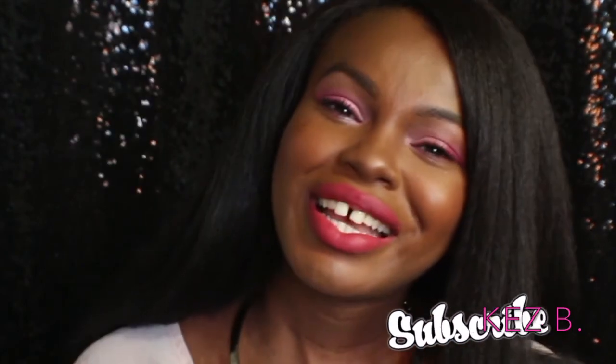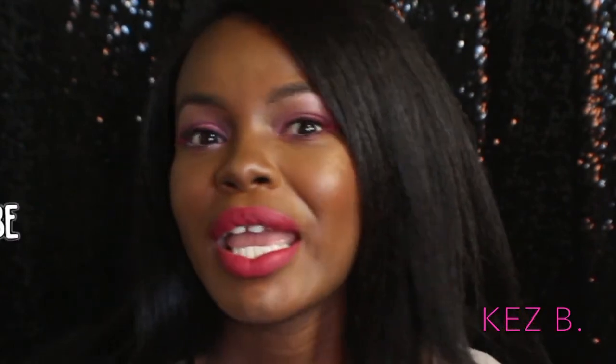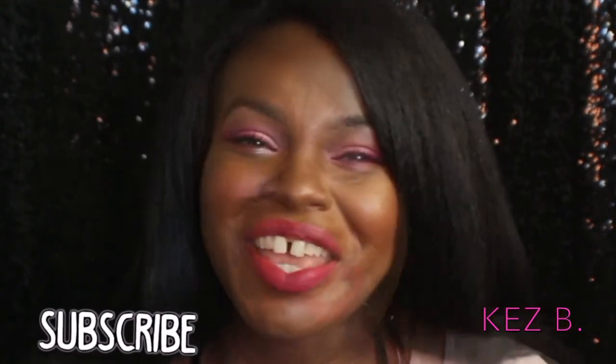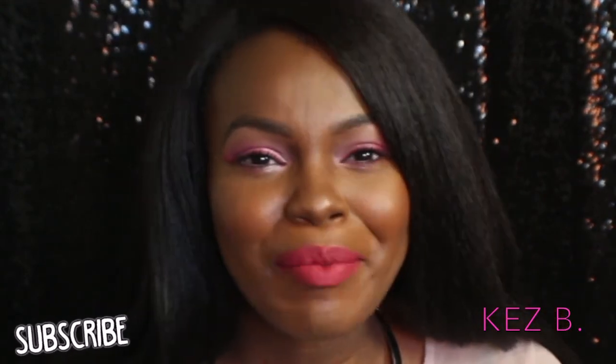I hope you guys enjoyed this look. I had a lot of fun creating it — it's super pink. I would not wear this outside normally. Thank you guys so much for watching. Please don't forget to like, comment, and subscribe, and I'll see you guys in my next video. Bye guys!